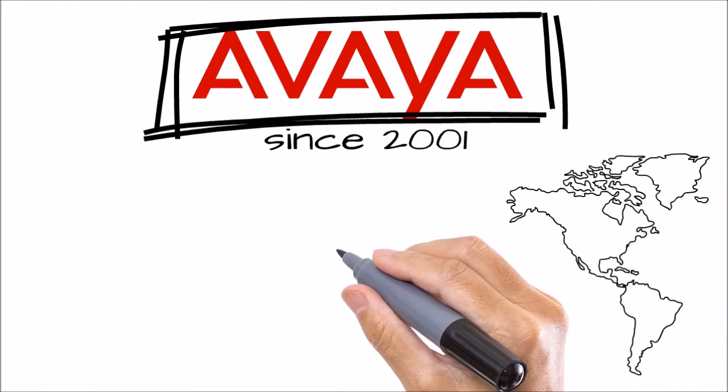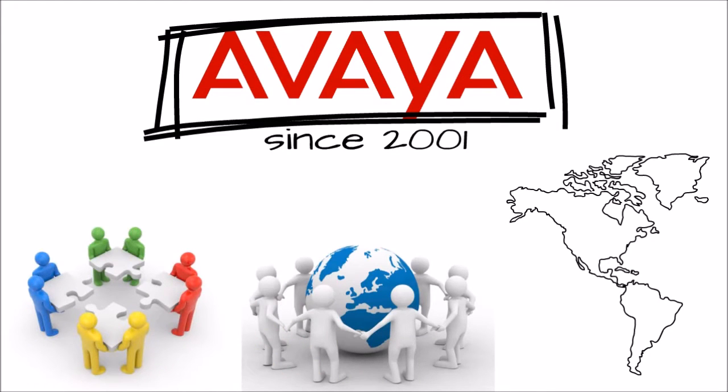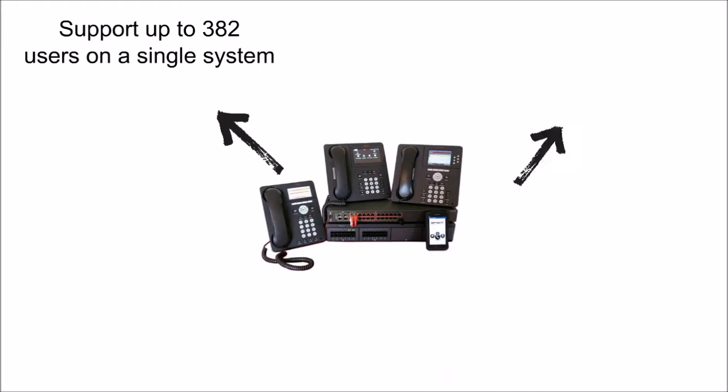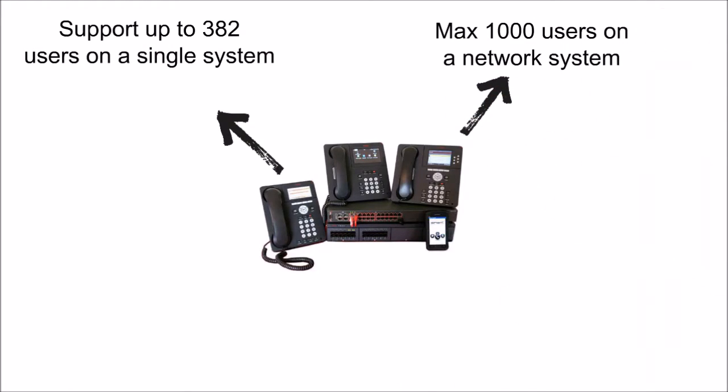Avaya has a nationwide network of partners that have been through extensive training to properly set up, program, and maintain their systems. The Avaya IP Office will support up to 382 users on a single system and up to a maximum of 1,000 users on a networked system.